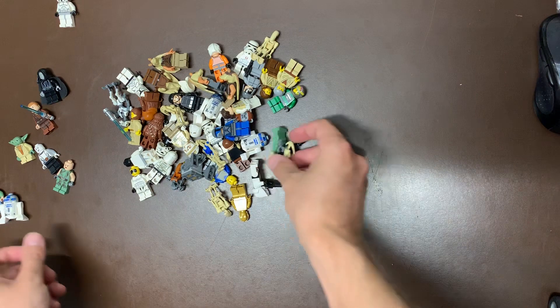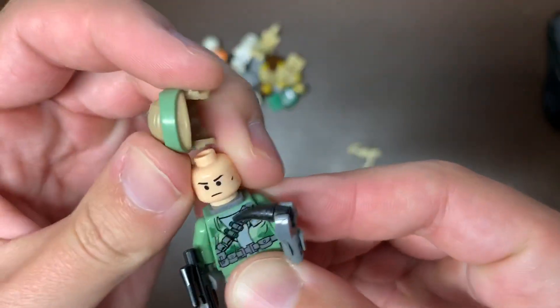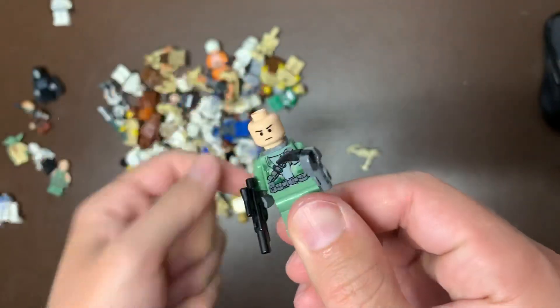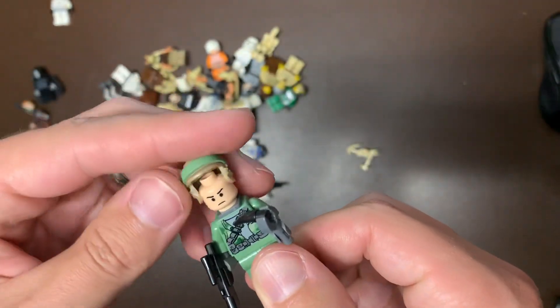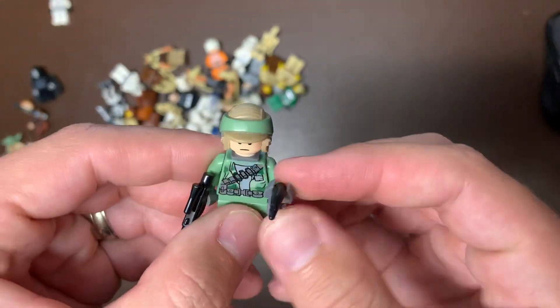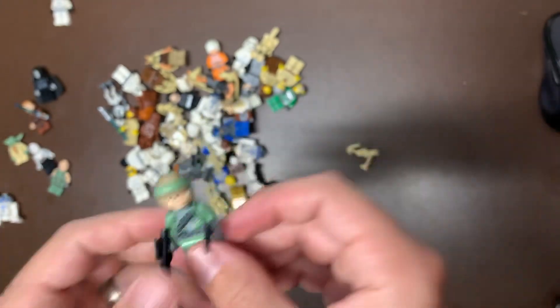We do have the Endor version of Princess Leia. Another R2. We have another commando here with that face — I actually needed another one of these heads. This lot is turning out to be everything that I need. I needed this head because I have a Darth Vader's apprentice that needs that same face, and his head is damaged, so I'll definitely change those out.